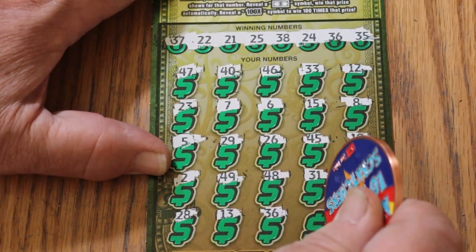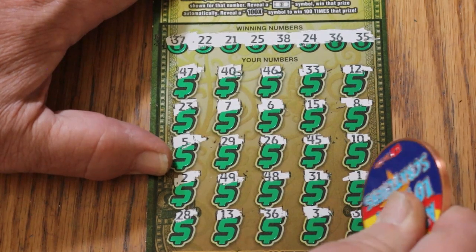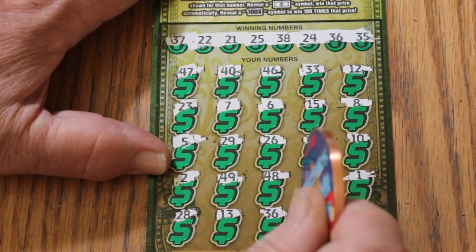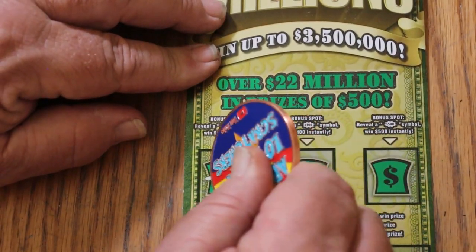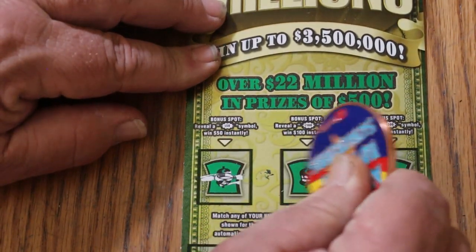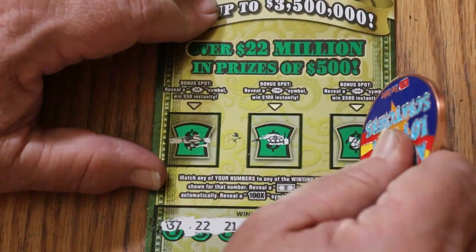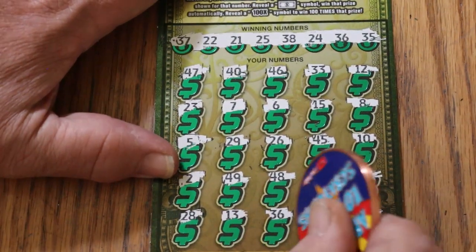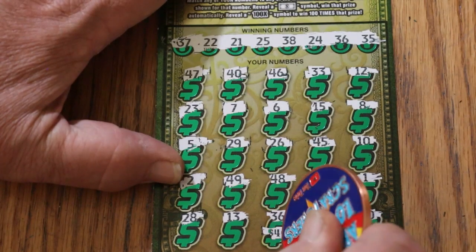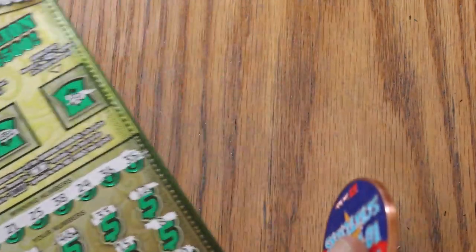And we have a match! Number 3 and 30. So we have the single on the 36. Let's check the bonuses — nope, nope, and no. That's definitely it. Just the 36. What has 36 got for us? 40 bucks. Good start. If we can get a back-to-back, we'll have a profit session here.